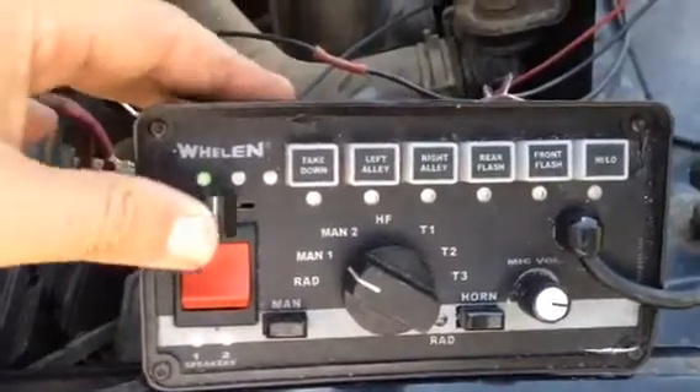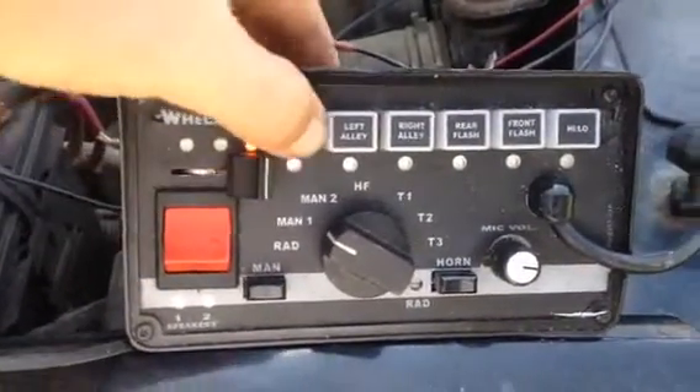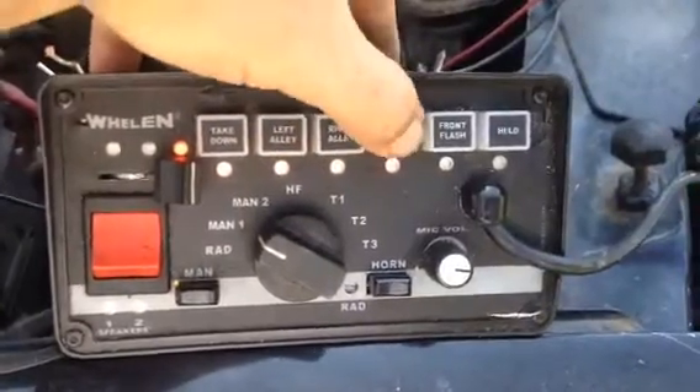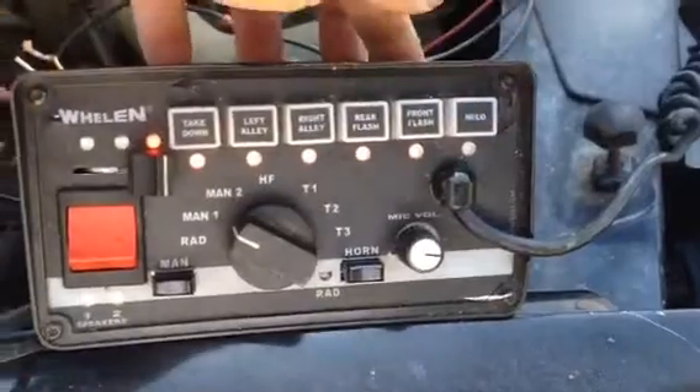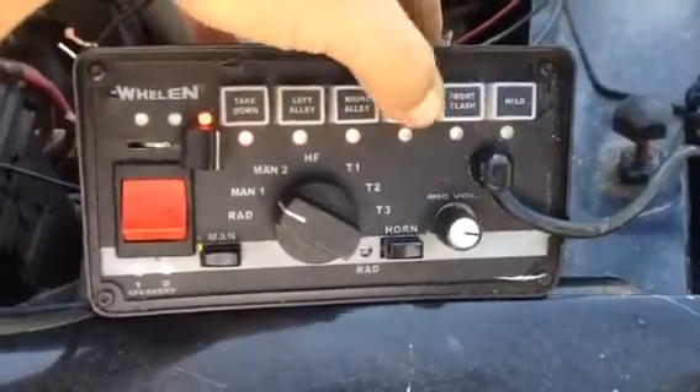Three position slide switch. All buttons work. The last button is momentary. It's set up on this particular siren as high-low.